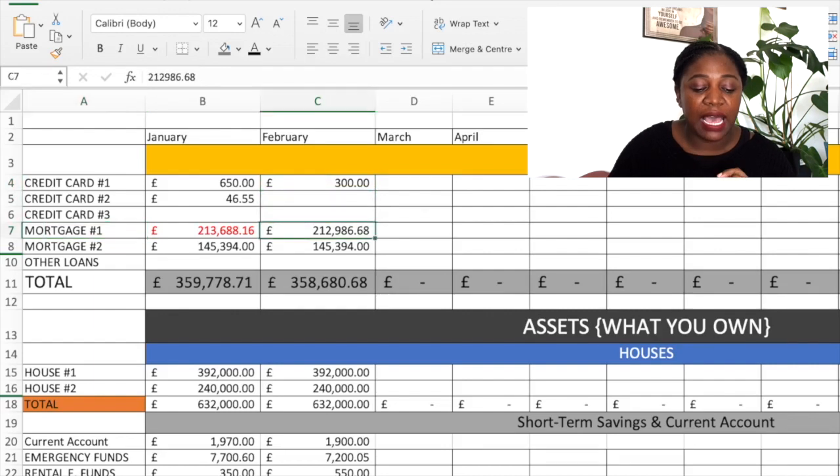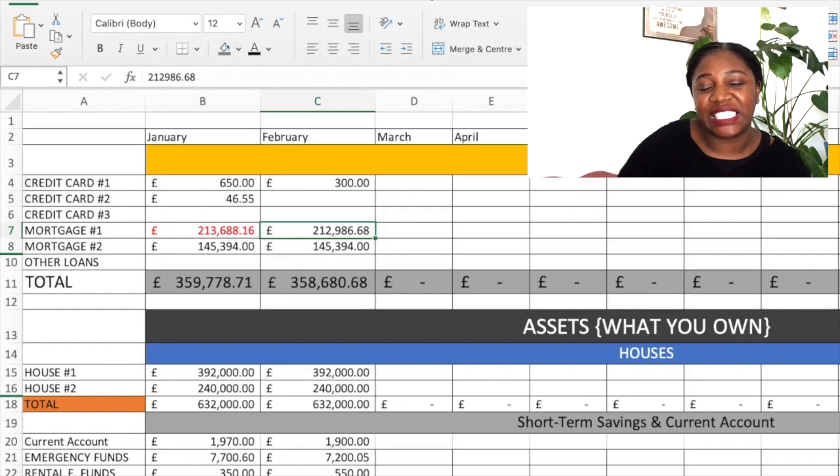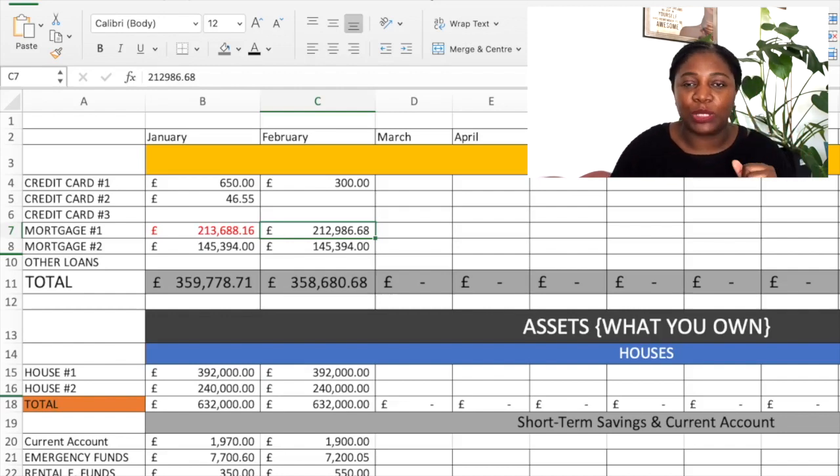Then my mortgage for my main home — I owed £212,906 and 68 pence left to pay. Then my second mortgage. This one doesn't really change because it's an interest-only mortgage for my rental property. I noticed for January I had this in red because I had not included the interest accrued in January, so I made sure to change that to keep it accurate. So in terms of my liabilities for the month of February, I had £358,680 and 68 pence owing.